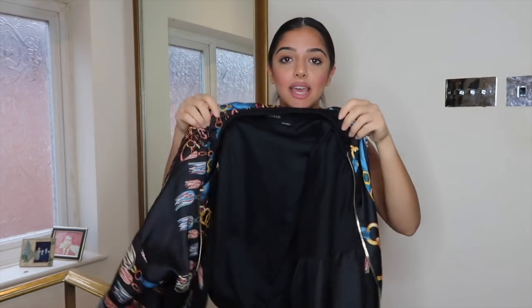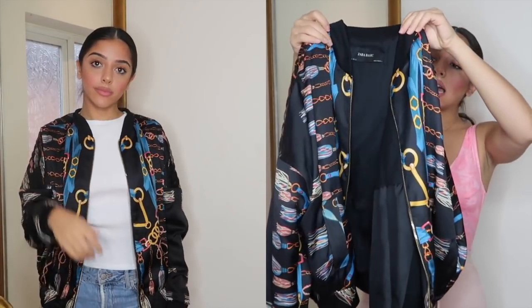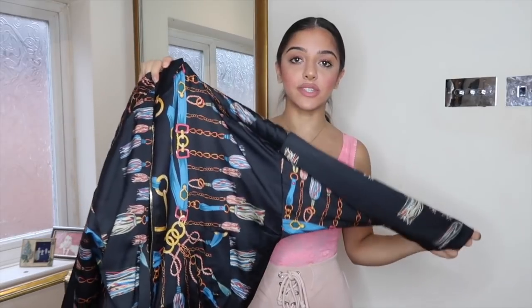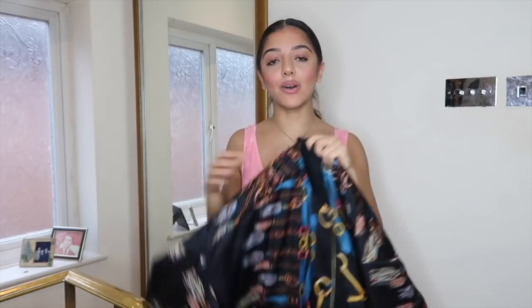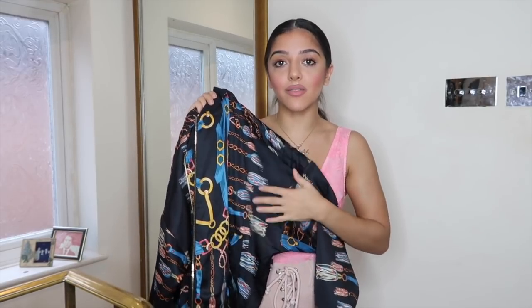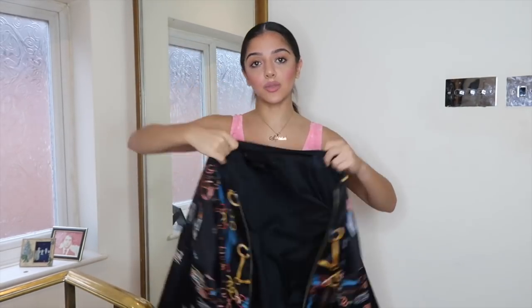I couldn't help it — I just wore it before filming this video, I love it so much. It is this bomber jacket from Zara. I think it was $49.99 and I absolutely love it. This chain-y detail on it looks to me like vintage Versace from the 90s. I love how the colors really complement each other — the blue, the gold, the black. I'll show you guys what it looks like on.